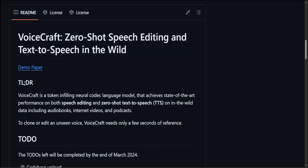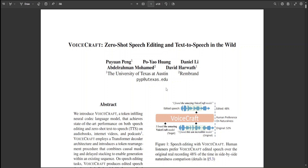It only takes a few seconds to train. When we say it's a token-infilling neural codec language model, it means it is a type of neural network architecture designed for natural language processing tasks, particularly suited for text generation and completion. This model operates by predicting missing or masked tokens within a sequence of text, effectively filling in the gaps. It implies a combination of techniques such as self-attention mechanisms, transformer architectures, and token-level predictions to understand and generate coherent text.